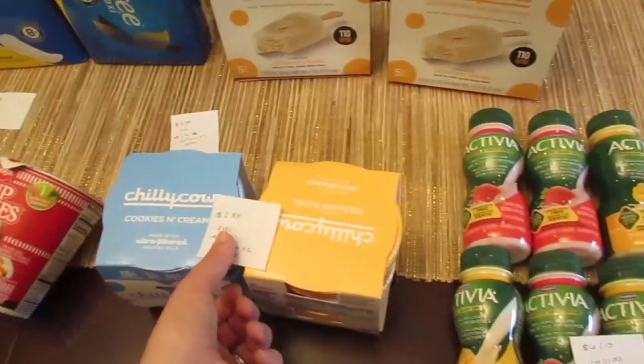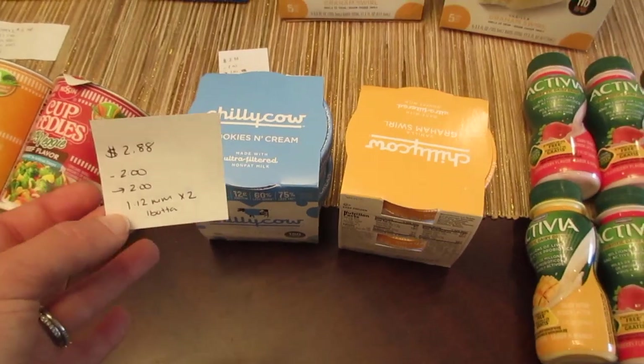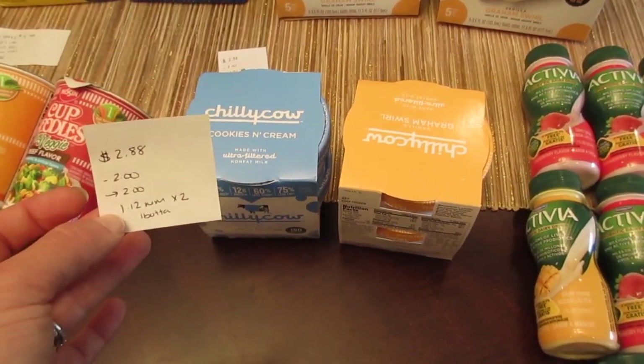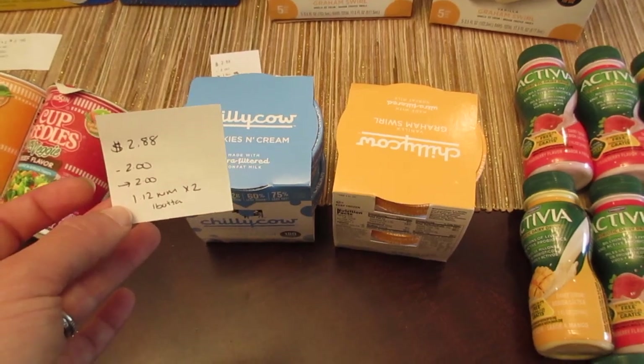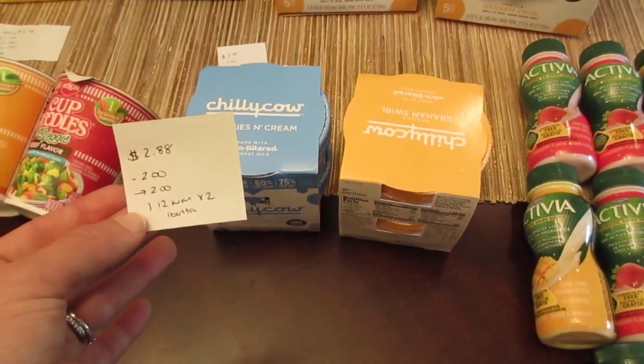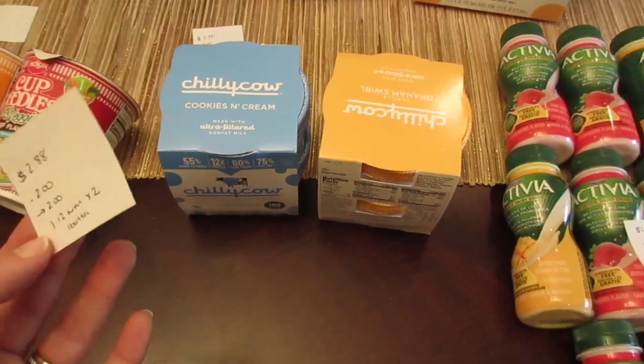The Chili Cal ice cream is also $2.88. We have those $2.00 printable coupons expiring in October. Then $2.00 back from Ibotta with a limit of two, making it a $1.12 money maker on each one. If you don't have the coupons, it would still be $0.88 for the ice cream because Ibotta is giving $2.00 back, limit of two.